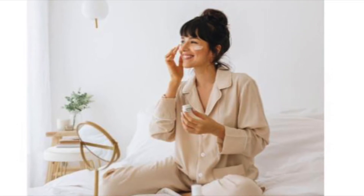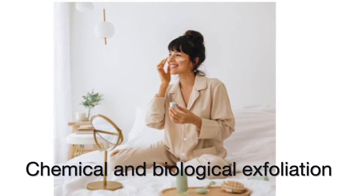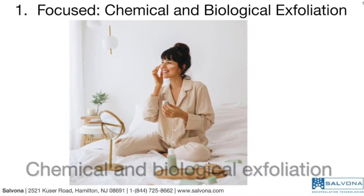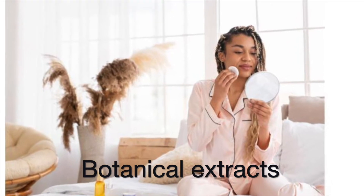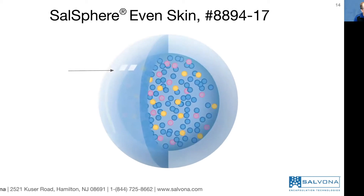Salvona is offering two different approaches. One focuses on exfoliation, combining chemical and biological exfoliation. Two, a holistic approach based on several botanical extracts that work synergistically to smooth skin. Technology one: Salosphere Even Skin.